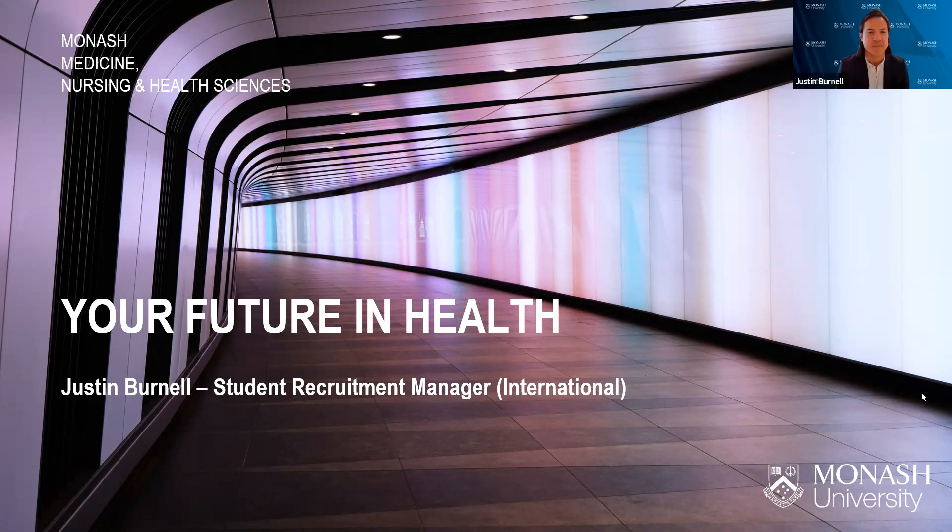Hello everybody. My name is Justin Burnell. Hopefully you've come to the right session — if you're interested in medicine at Monash University, you're in the right session. I'm the Student Recruitment Manager for International in the Faculty of Medicine and Nursing Health Sciences.